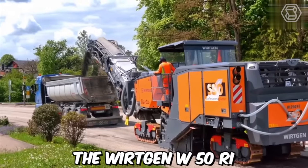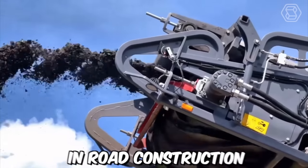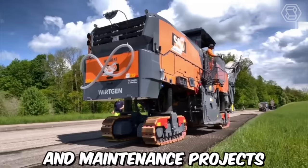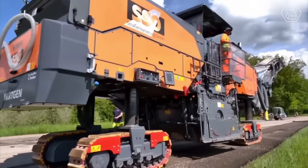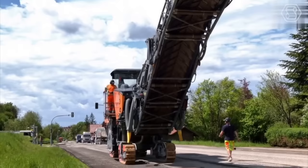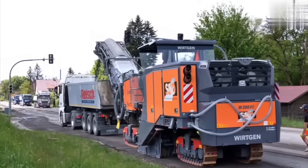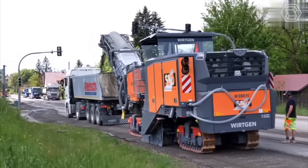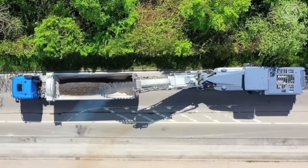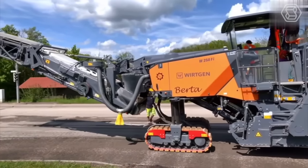The Vertgen W50RI is a small but powerful milling machine designed for use in road construction and maintenance projects. With its compact size and advanced features, this machine is an ideal choice for contractors and other professionals who need to quickly and efficiently remove old asphalt or concrete surfaces. The restoration process involved the complete disassembly of the machine, followed by the cleaning, repair, and replacement of all necessary components.